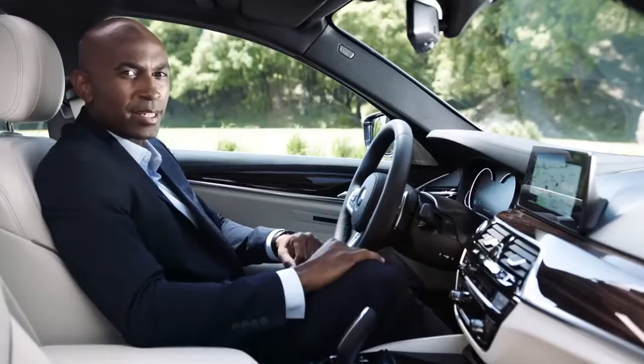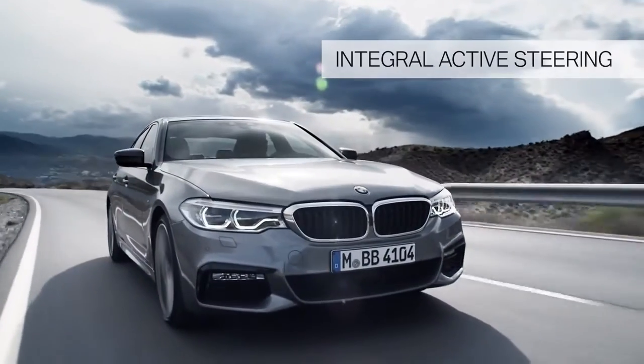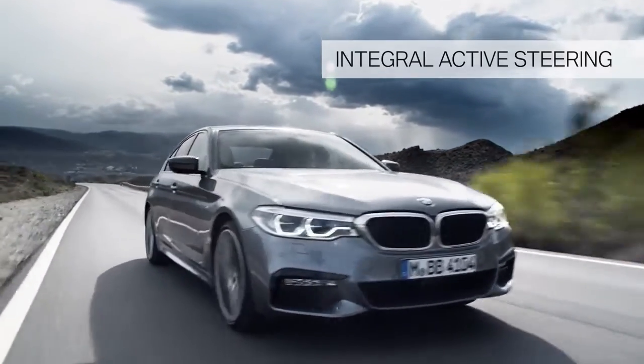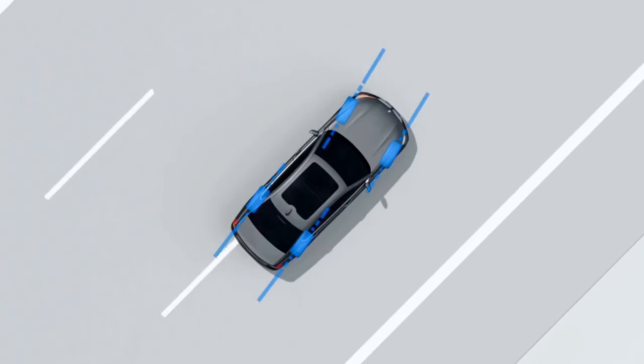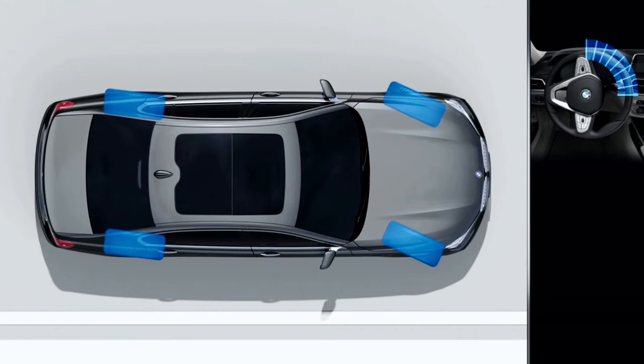Another highlight is Integral Active Steering. This gives you outstanding agility while in action, more stability while changing lanes, and a smaller turning radius. This technology combines the steering of the rear wheels with the variable steering angle of the front axle.